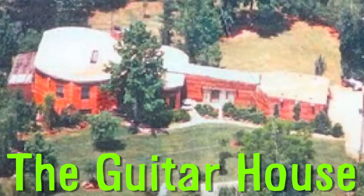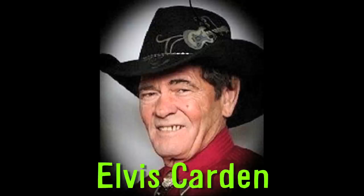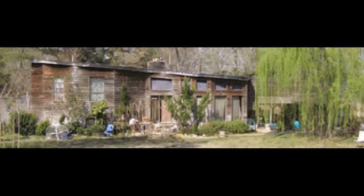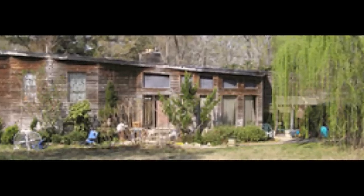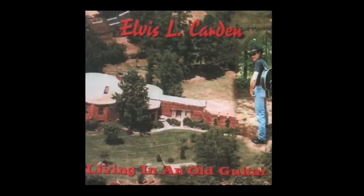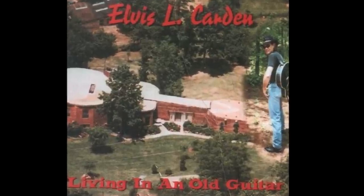The guitar house is located in Fayetteville, Georgia and was built by country western singer Elvis Cardin. The 3,800 square foot guitar-shaped home took 16 years to build. The exterior walls have the perfect curves of a Gibson, and it has aluminum cables across the length for strings. Upon completion, Cardin released an album called 'Living in an Old Guitar.'